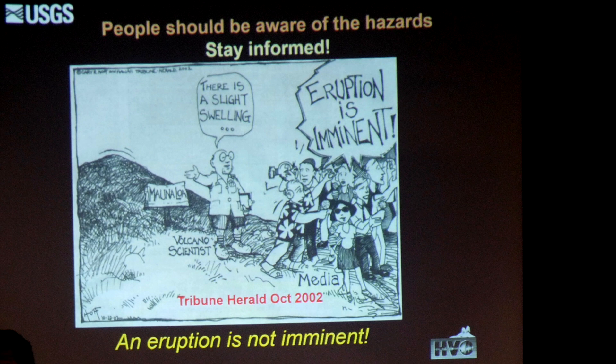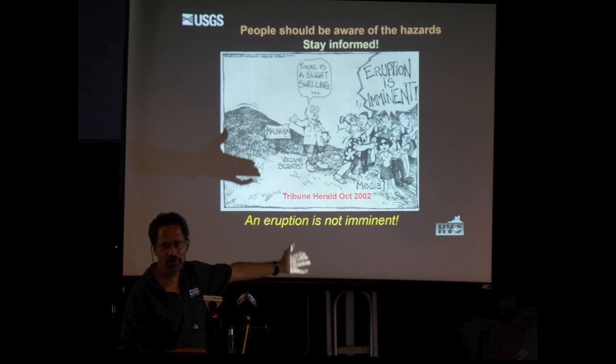The take-home message is you should stay aware, you should be aware of the hazards, and stay informed. Because the volcano is swelling, an eruption is not imminent — not at this point in time.